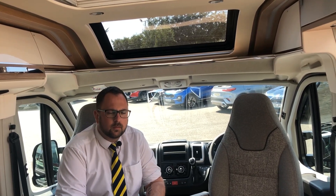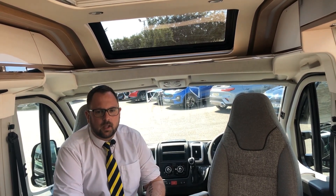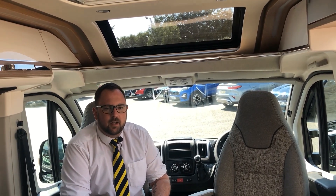In the cab we have full Remis cab blinds, driver and passenger airbags, a telephone and tablet holder, cruise control, electric heated mirrors, front electric windows and these two large cup holders, traction plus and cab air conditioning.